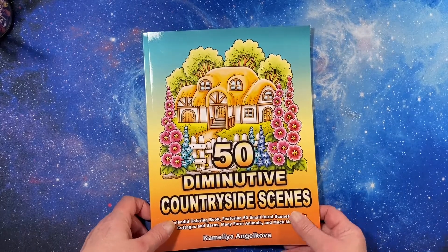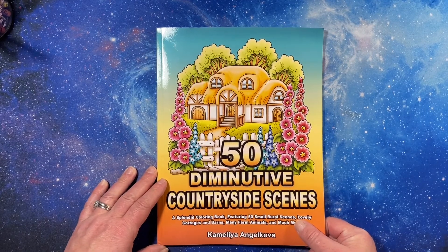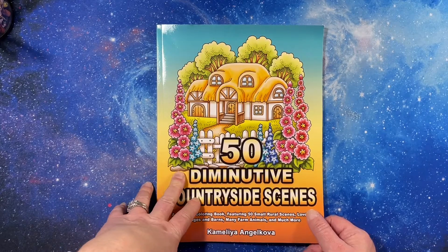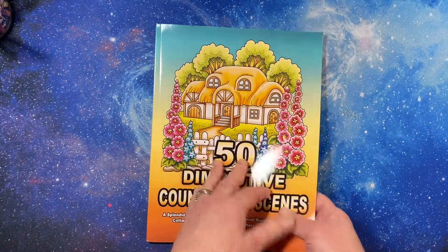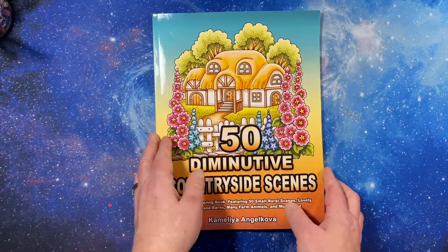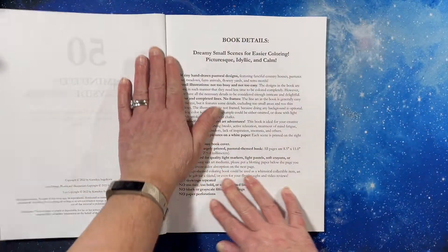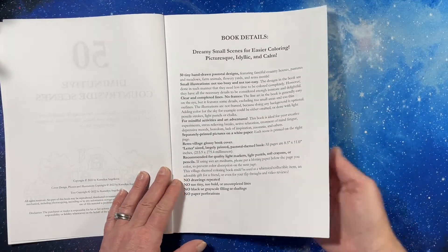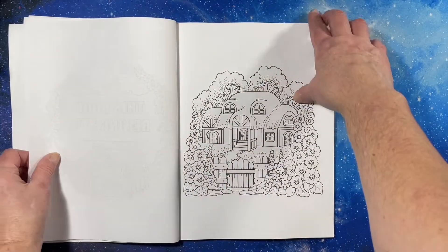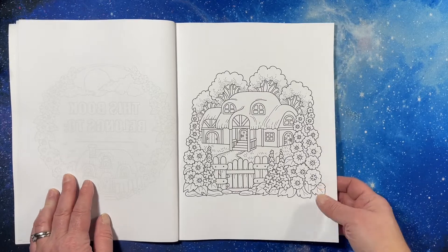Hello everyone! This is Tammy from Tammy Colors 2, and guess what? Camellia Angelkova came out with a new book, '50 Diminutive Countryside Scenes,' and I love it. I just got it today — Amazon printed book. This is different than all of her other ones because the scenes are a little more intricate, and it is so cool. I am so excited to have this one. I don't have all of her books but I have 75% of them.